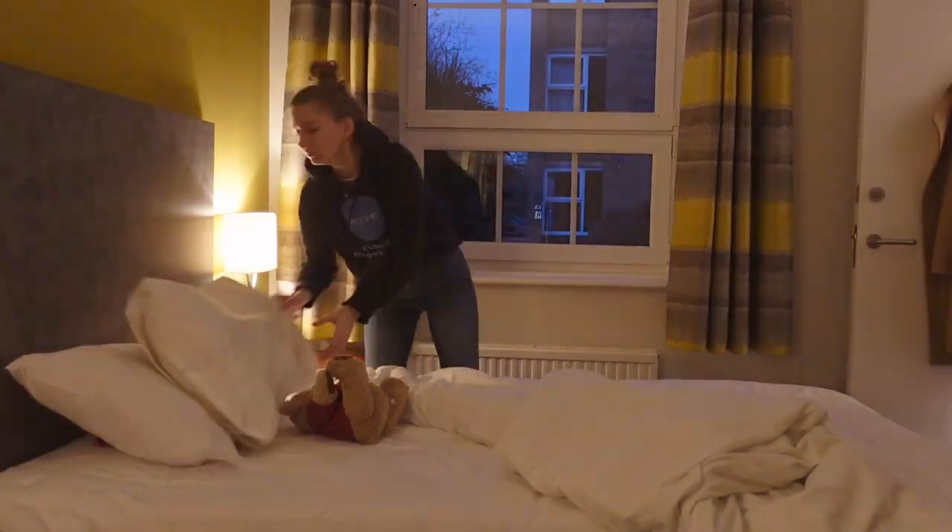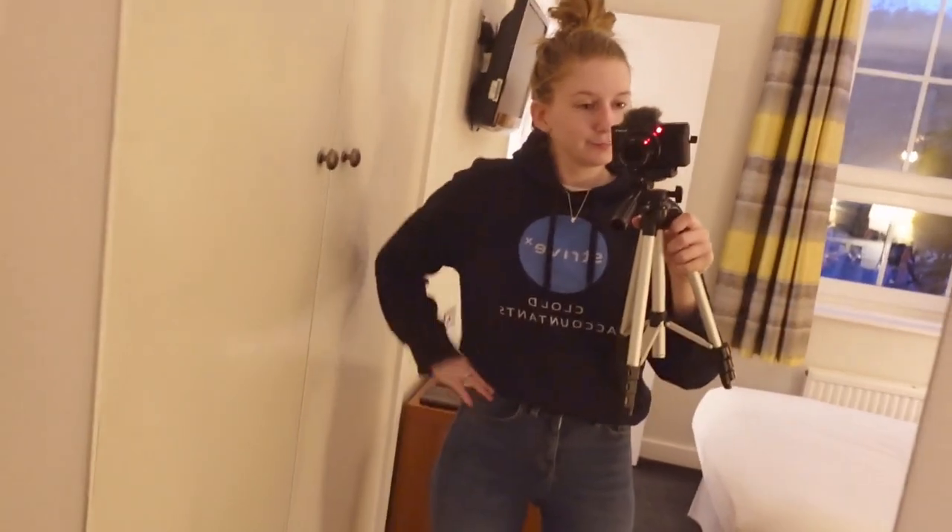Time for a quick shower before getting ready for the day. I usually prioritize comfort for the long days at uni, so jeans and a hoodie suit me fine.